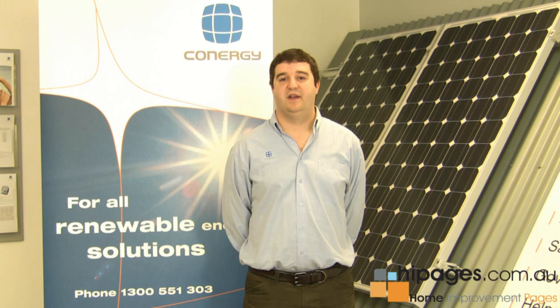Hi there, my name is Ian Kirkham. I'm the marketing manager for Conergy Australia. Conergy is an international manufacturer and wholesale supplier of solar energy systems.